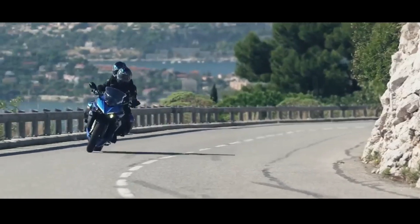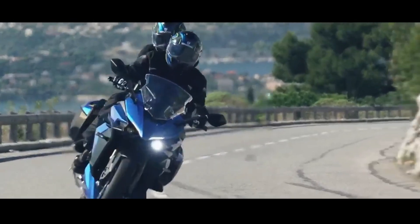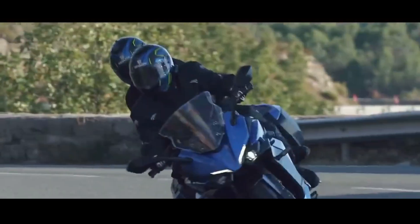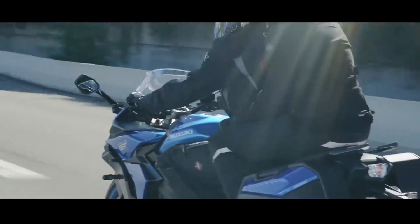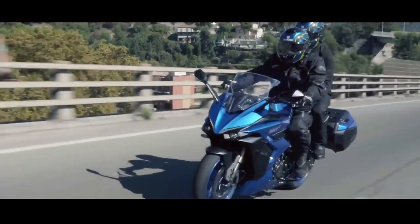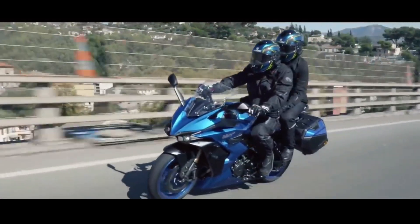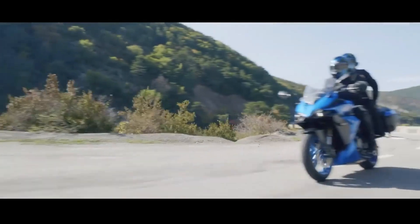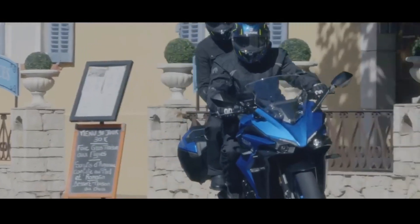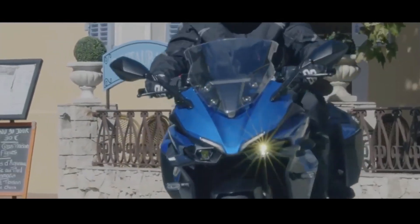In terms of design, the appearance of a motorbike that is ready to travel long distances is clearly depicted on the Suzuki GSX-S1000 GT. This can be seen from the use of a high windshield, wide handlebars, and the installation of a pair of panniers at the back. The Suzuki GSX-S1000 GT weighs 226 kg and has a seat height of 810 mm.